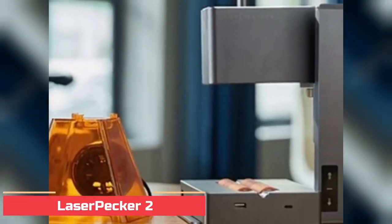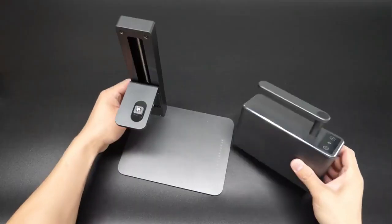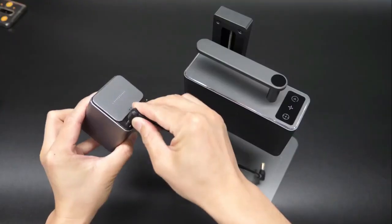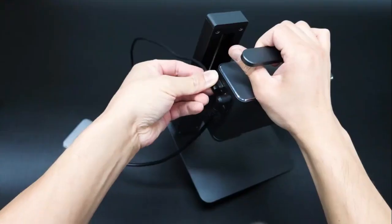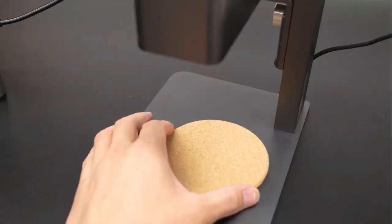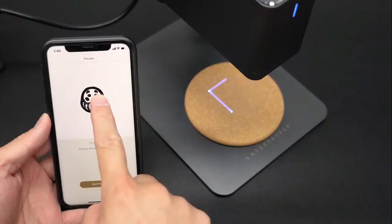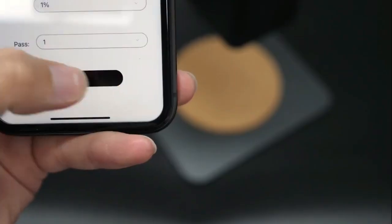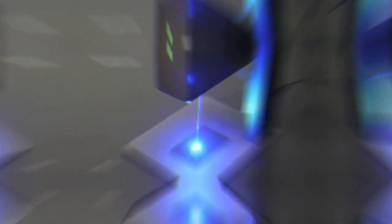Number 9: Laserpecker 2 Handheld Laser Engraver and Cutter. Laserpecker 2 is the latest handheld laser engraver and cutter that is revolutionizing the way people design and create, with its easy-to-use and versatile features. This machine is a great choice for both beginners and professionals alike. It is capable of engraving and cutting through a wide range of materials including wood, cardboard, and plastic.